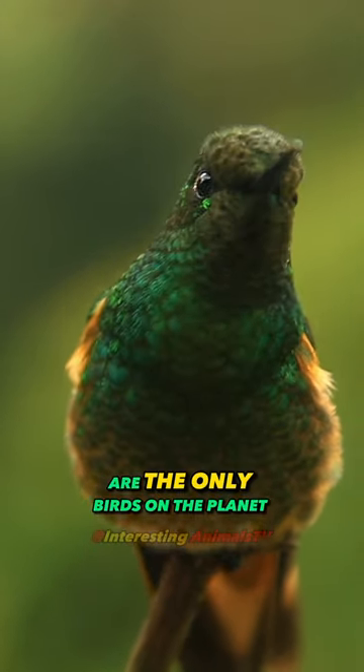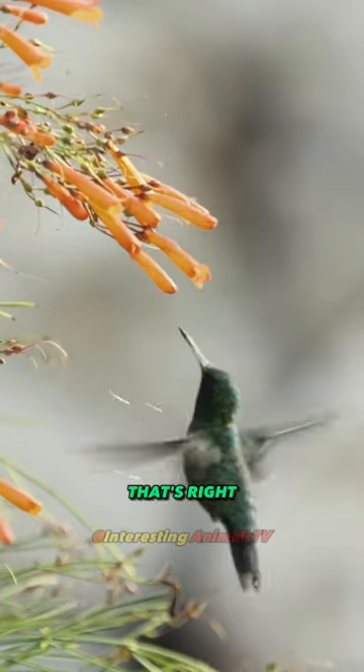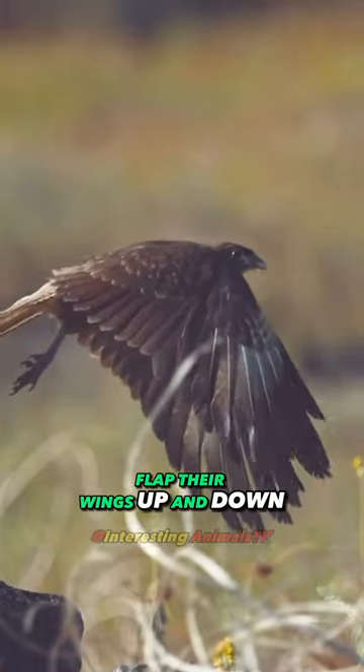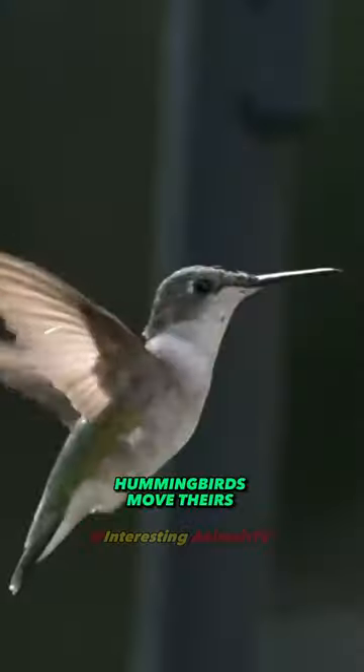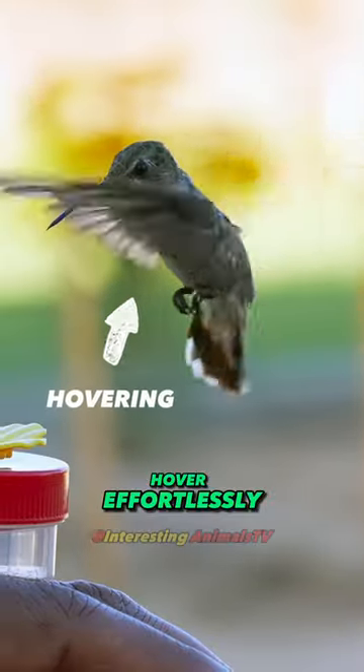Did you know that hummingbirds are the only birds on the planet that can fly backward? That's right! While other birds flap their wings up and down to stay in the air, hummingbirds move theirs in a figure-eight pattern, allowing them to hover effortlessly.